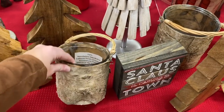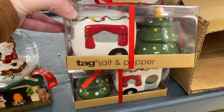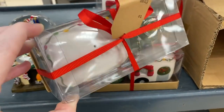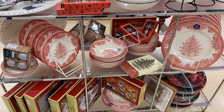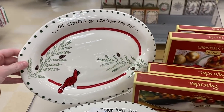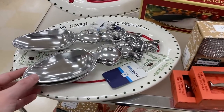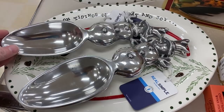More candle holders right here — I love these, these are adorable. They have all of these little Christmas plates and stuff. I like this one right here — it's got the cardinal on it. Look at these little spoons. All right, so we're doing it — store number three, HomeGoods.